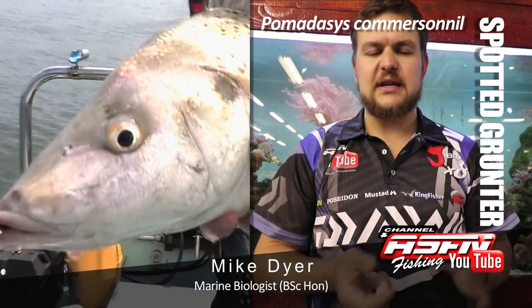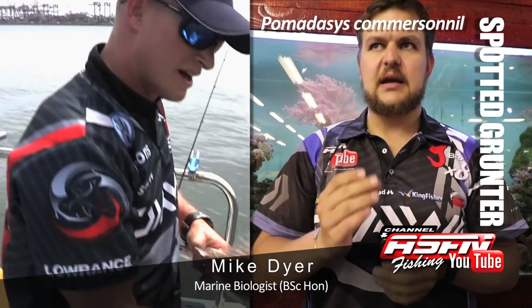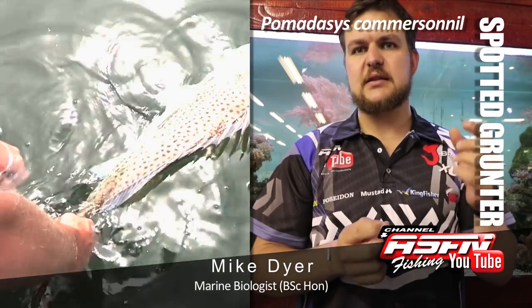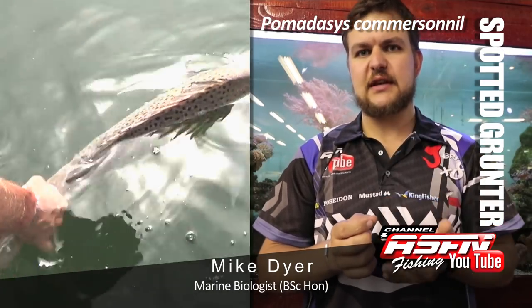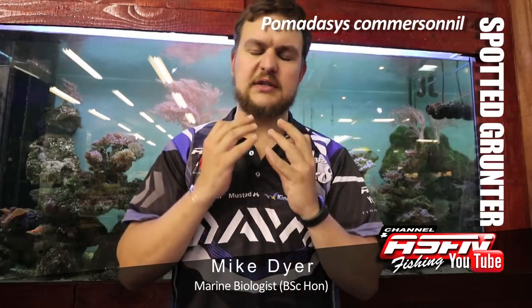Very beautiful fish, nice silvery color, very large scales for its size, elongated face. The big difference between the spotted grunter and the cock grunter — which is the other species — is that the spotted grunter doesn't have any spots on its face, whereas the cock grunter looks like a pimple teenager, so it's got spots all along its face.